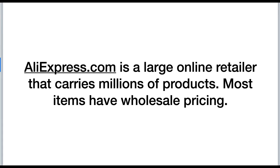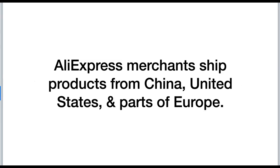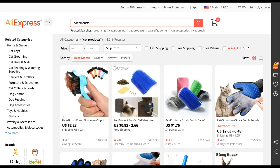Now I want to talk about where those products are pulled from, because as a dropshipper you need to have your dropshipping suppliers. These products are pulled from AliExpress.com, which is a large online retailer that carries millions of products. Most items have wholesale pricing. AliExpress has no requirements or fees to get started, there are no limits on your profit margins — you can set your price points to whatever you want and sell as many products as you want. AliExpress merchants ship products from China, the United States, and parts of Europe.